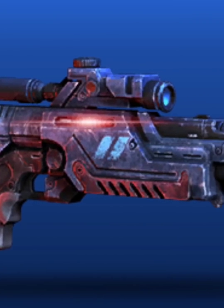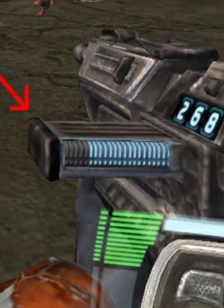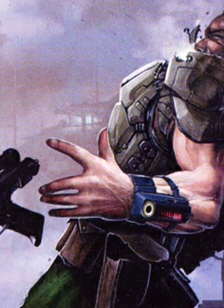It could only fire three to five shots before the blaster gas canister needed replacing, with each canister costing around a thousand credits. However, the blaster bolts were completely invisible.